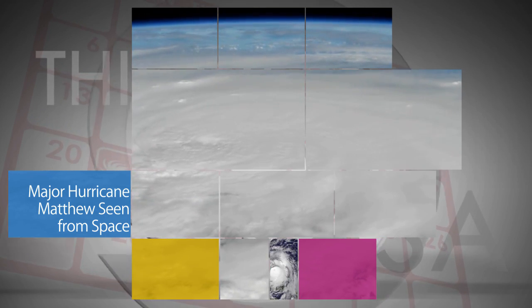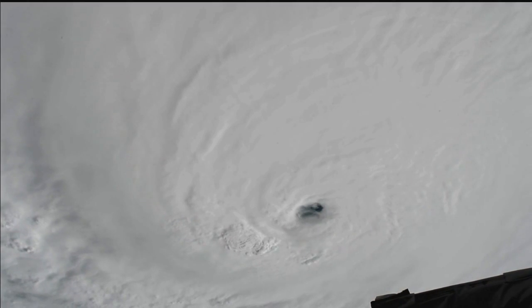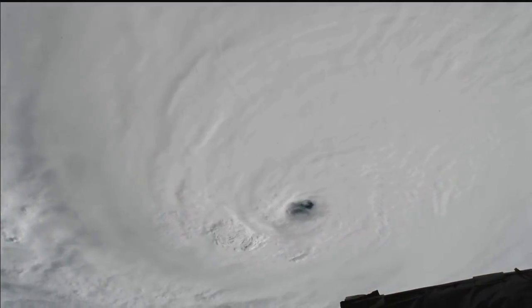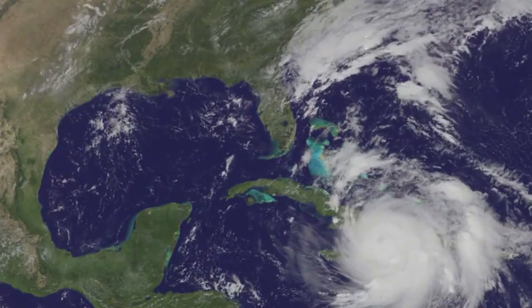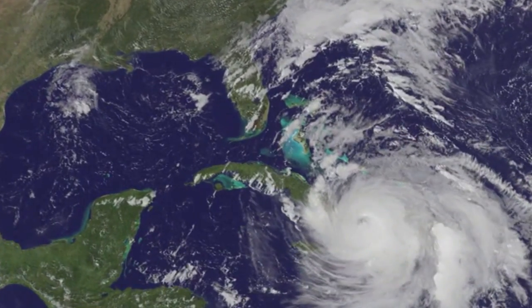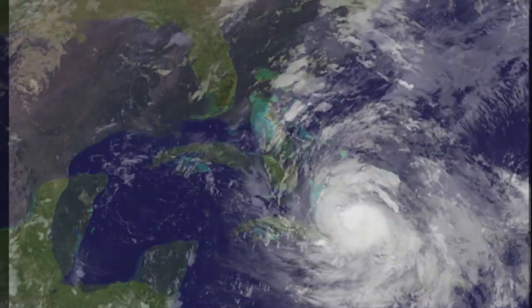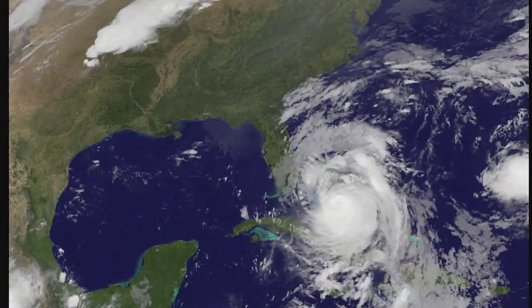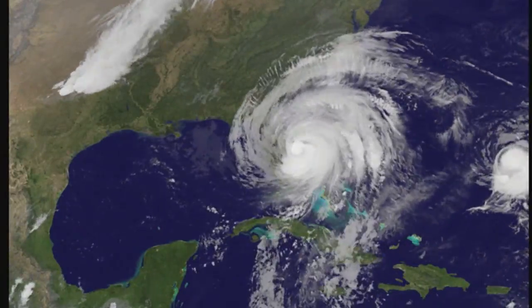Cameras outside the International Space Station captured views of Hurricane Matthew during several passes over the major storm as it made its way north through the Caribbean Sea during the week of Oct. 3. The storm, which reached Category 4 status with winds up to about 145 mph, impacted Haiti, eastern Cuba and the Bahamas. Forecasters predicted Matthew would threaten the southeast coast of the United States – including Florida's Space Coast.